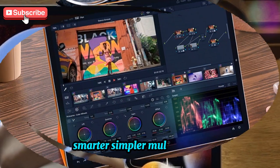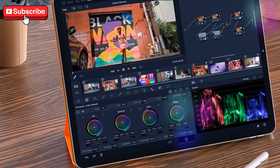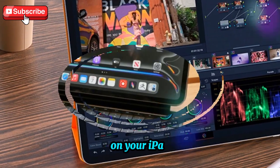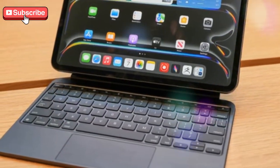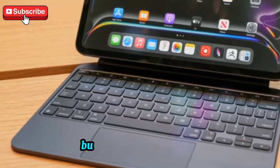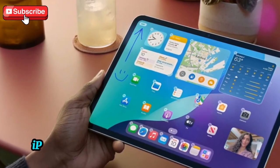Next up, let's talk multitasking. If you've ever tried to work with multiple apps at once on your iPad, you know it's not exactly the smoothest experience. Sure, Apple introduced Split View and Slide Over, but it can be clunky to use, especially if you're new to the platform.